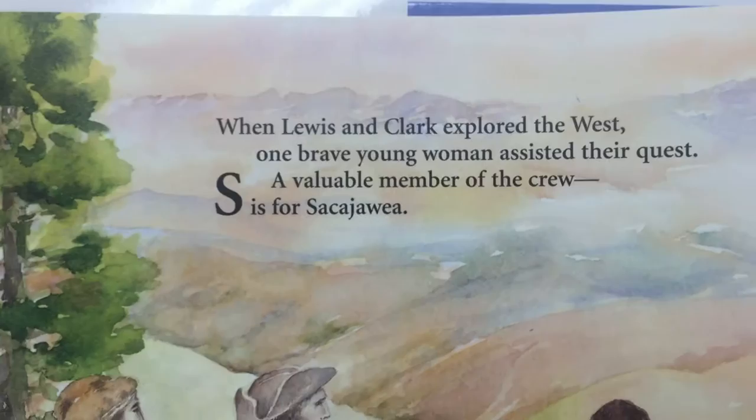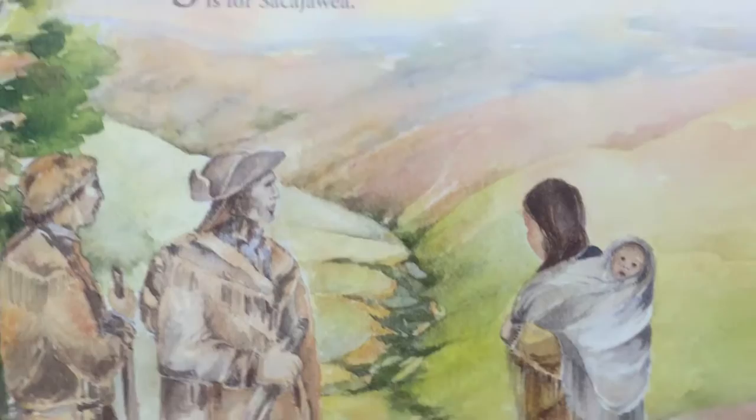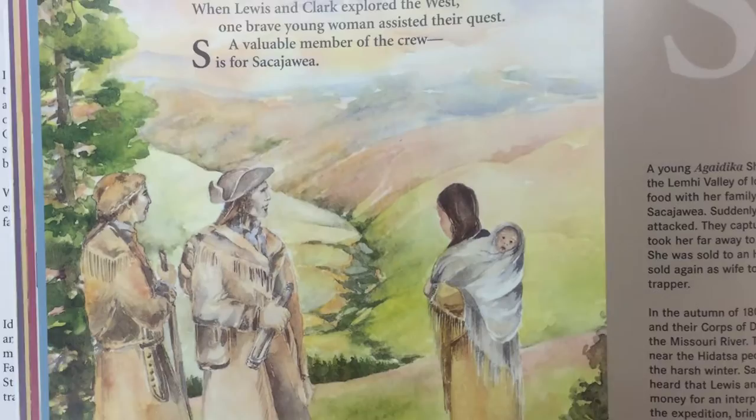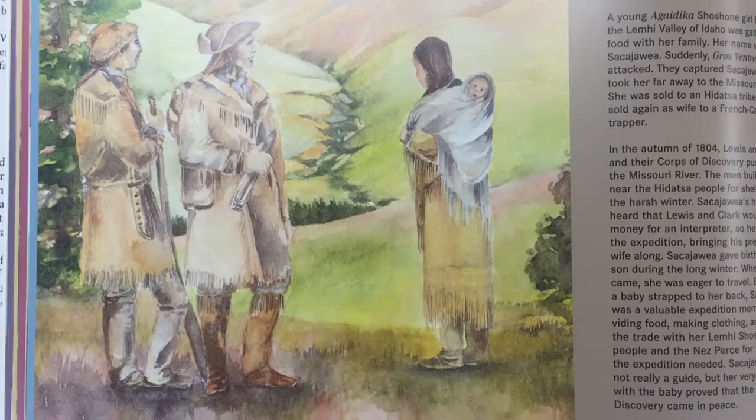Now we're to the letter S. When Lewis and Clark explored the West, one brave young woman assisted their quest — a valuable member of the crew. S is for Sacagawea. She had a baby — can you imagine? She guided these men; this is Lewis and Clark, and they came right through Idaho. That was a wonderful thing when they explored here — the first white men to come out here.